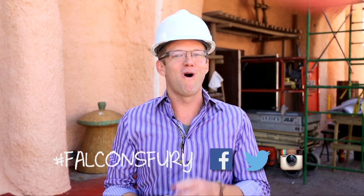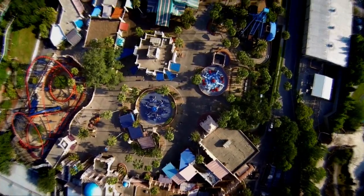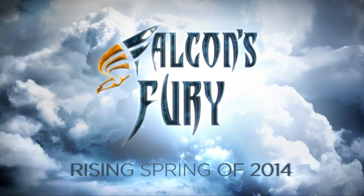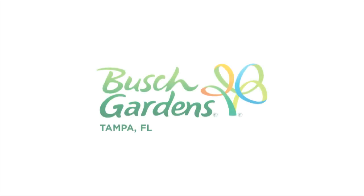For more information and the latest updates, simply go to BuschGardens.com or like us on Facebook.